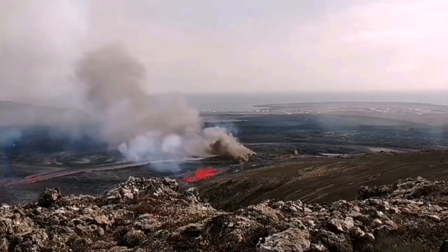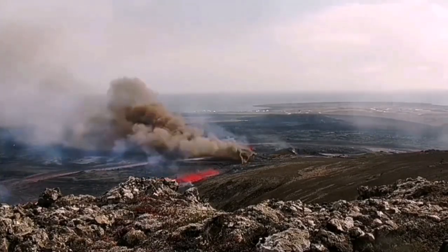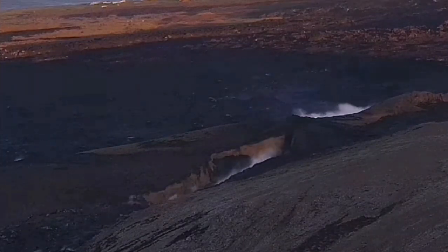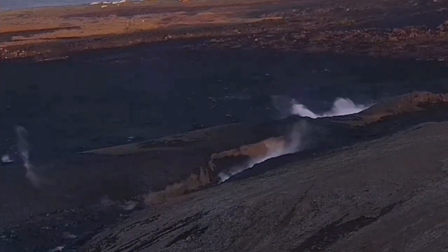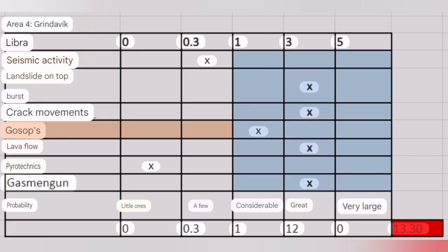In the past, we had gradual movement of the fissures toward Grindavik. The latest case was that we had a crack north of Grindavik in Hagafell. And there is a possibility that this crack, and similar cracks, can extend toward and inside the town of Grindavik.